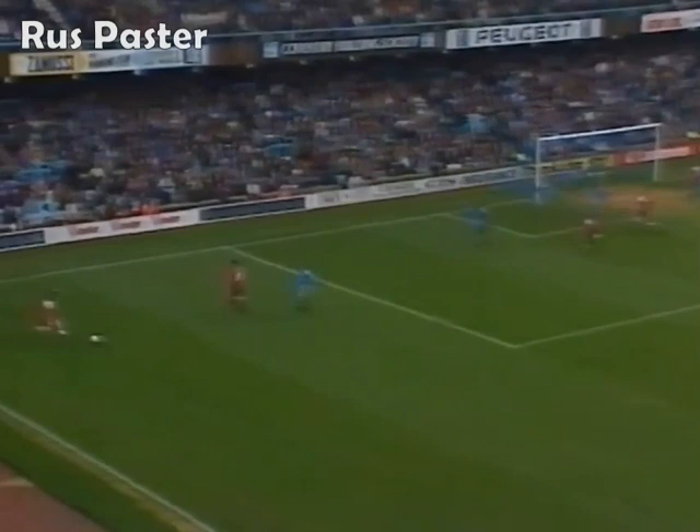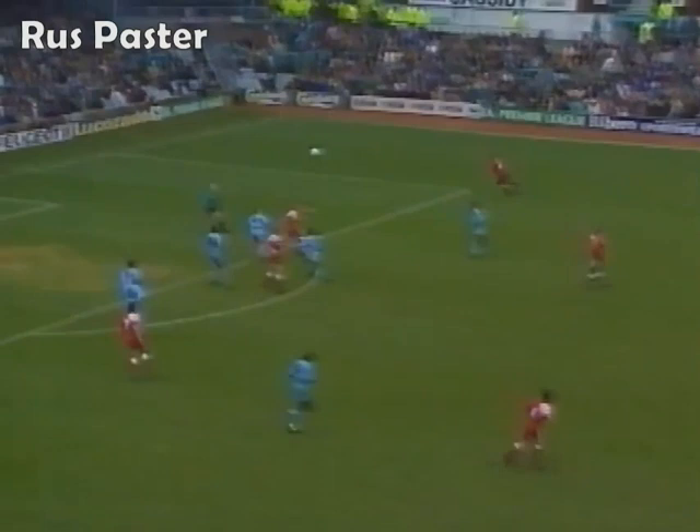Mike Marsh takes it short, Redknapp gives it back. This is the Norwegian international - that's a good ball to pick out Walters.